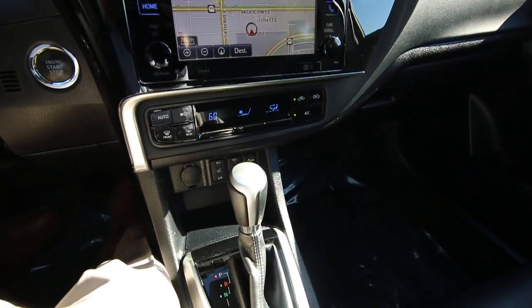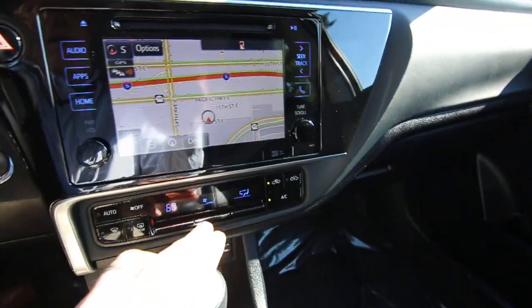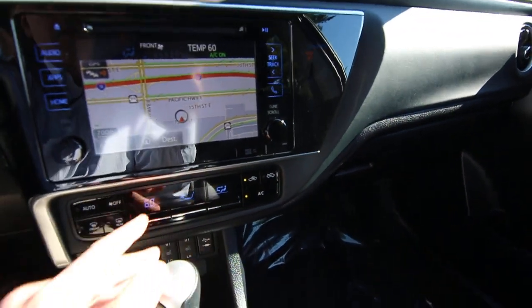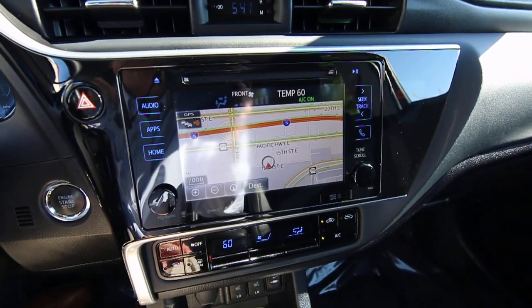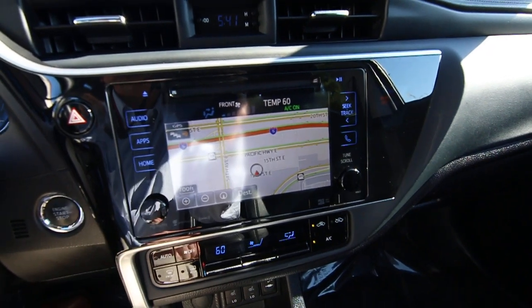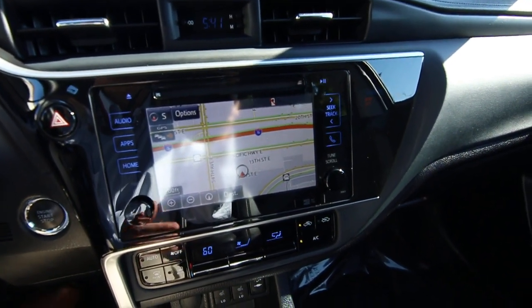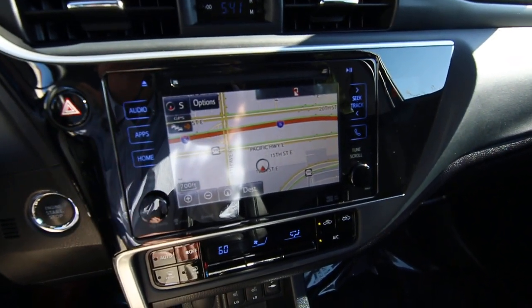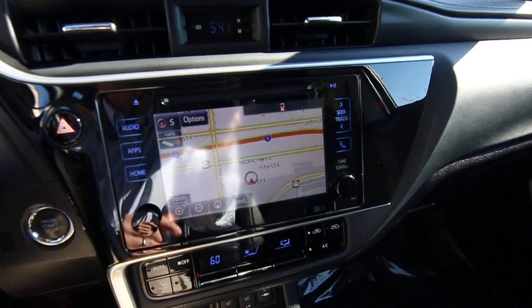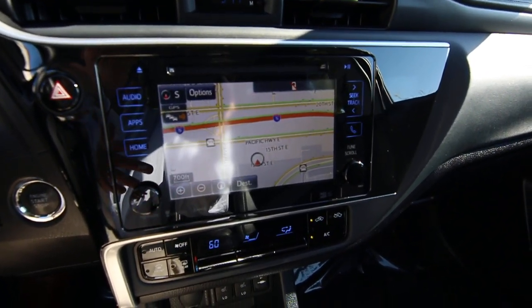This one has a power driver's seat, heated front seats, automatic climate control — pretty easy to use. Nice infotainment system, the latest in Toyota's infotainment. We have HD radio, and it's pre-wired for XM satellite radio as well. HD radio is nice because it's free over-the-air digital quality radio, and with HD radio you get more stations that are broadcast than normal regular FM stations.